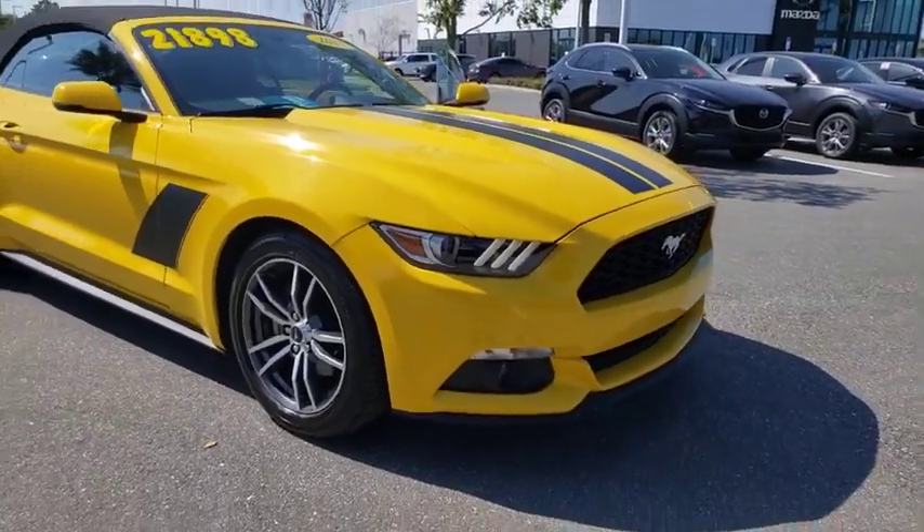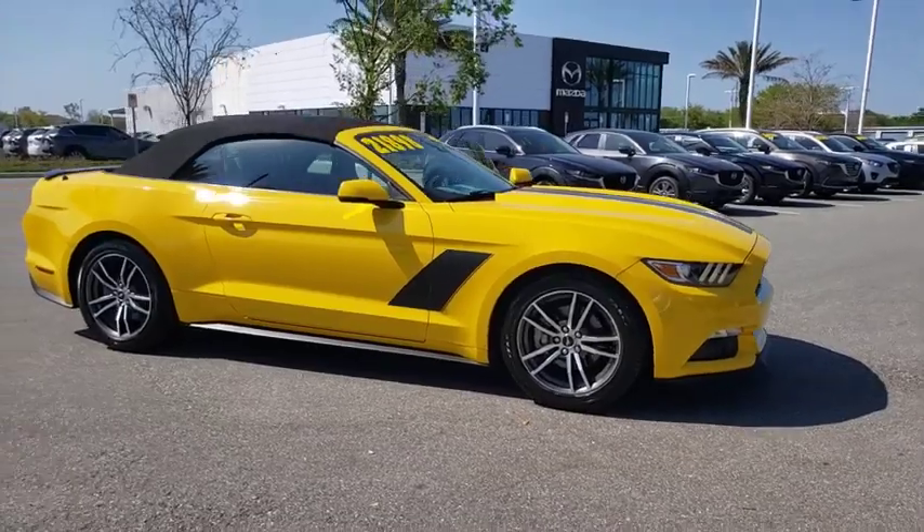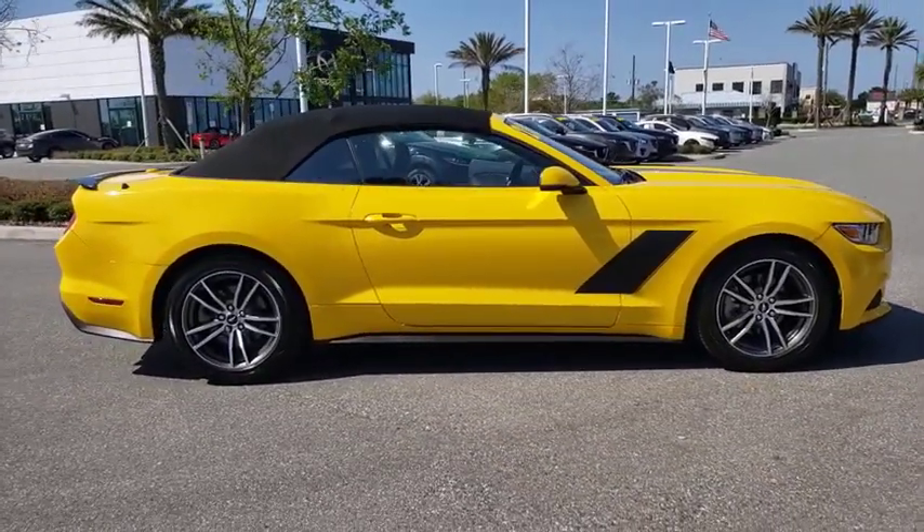Take a ride in the 2017 Ford Mustang. The Mustang is race-worthy and ready for the track. This vehicle has less than 15,000 miles.